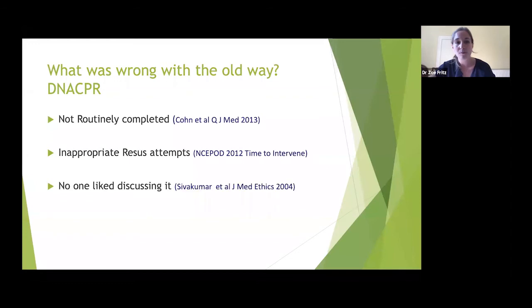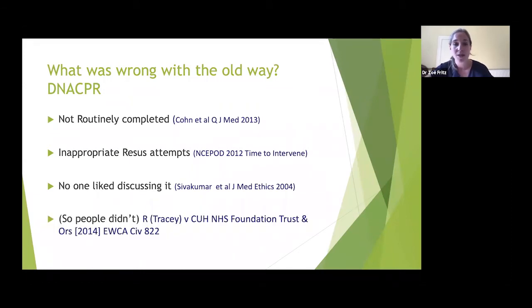An inappropriate resuscitation attempt is when you try it, it works briefly, the patient comes round, then dies — having been deprived of a quiet, peaceful death and given a very traumatic end instead. I have seen that happen and it's something we want to protect patients from. Nobody liked discussing CPR. In the early 2000s, doctors didn't like going to a patient and saying 'we're not going to try to restart your heart' — it went against our 'we're going to make you better' ethos. As a result, about 50% of DNACPRs weren't discussed at all.